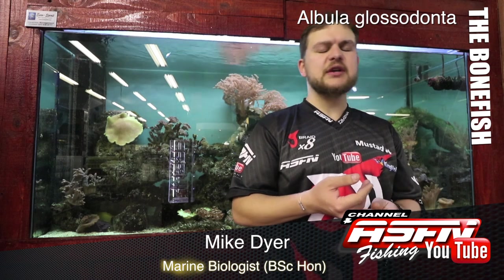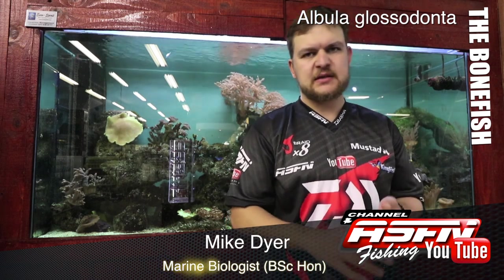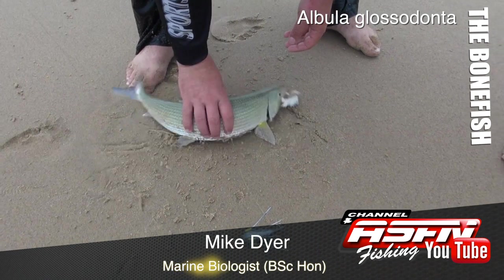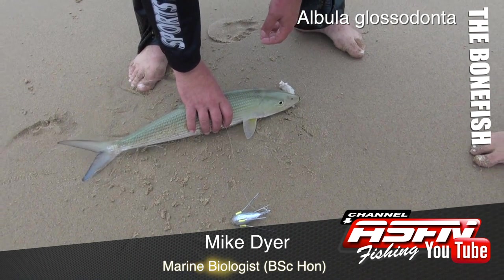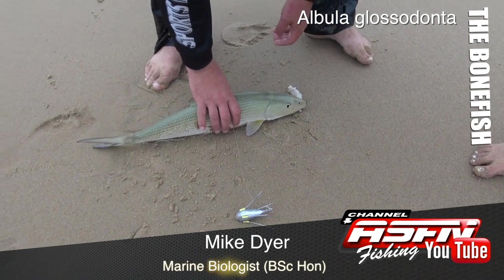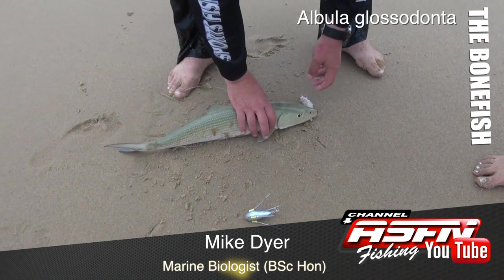They are extremely strong fighting fish. For their size, pound for pound, they are incredible fighters. This is due to their very big, very pronounced tail for the size of the fish. With that torpedo shape they're very streamlined, and they're used to hunting in very shallow water — they can actually stick their backs out of the water and feed along. Very proficient in the shallows.